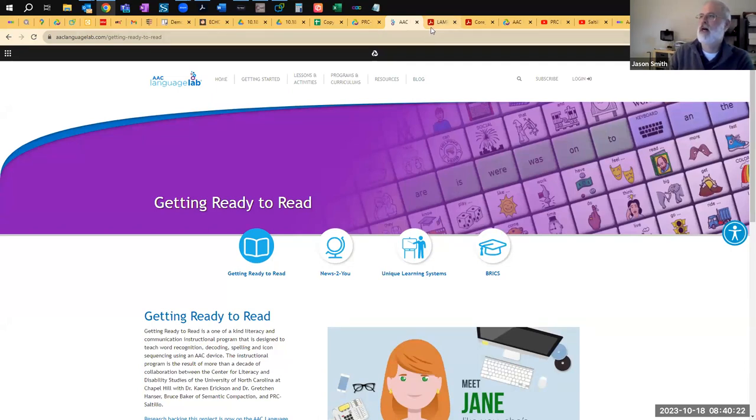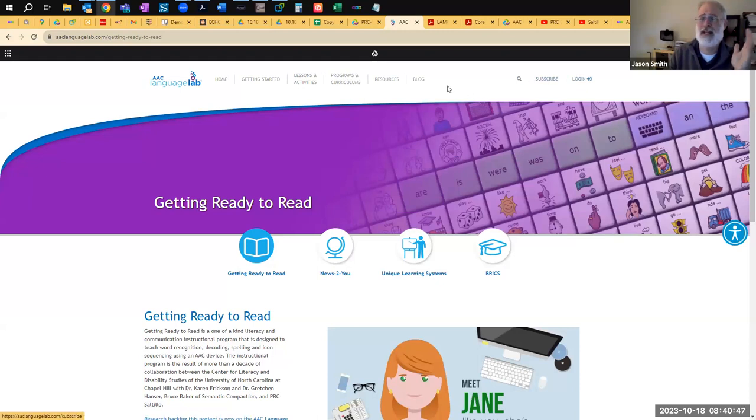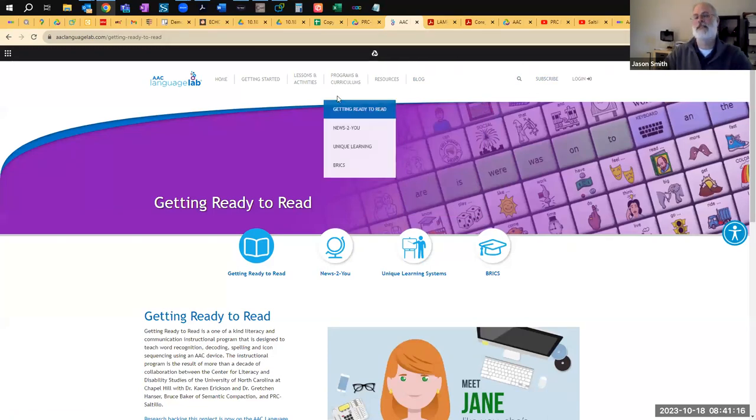On the AAC Language Lab, you have manual boards, word lists, vocabulary resources, language charts, and tons of materials. You can subscribe, but a lot is free. The subscription is $20. The subscription can be worth it for some additional tools, more lesson plans, activities, and curricula. If you're at a district level, please reach out to me first as I may have other options for you. WordPower for NovaChat or TouchChat is also supported here on the AAC Language Lab.